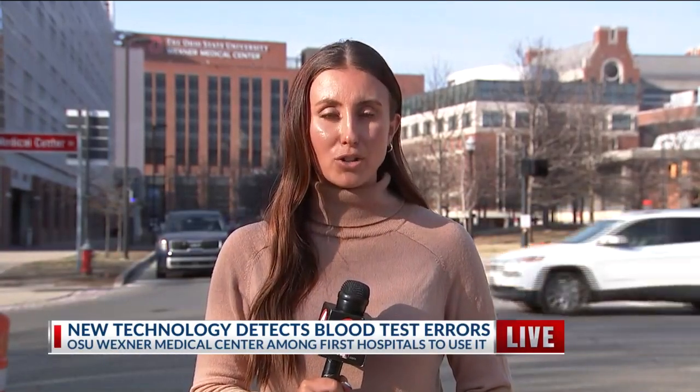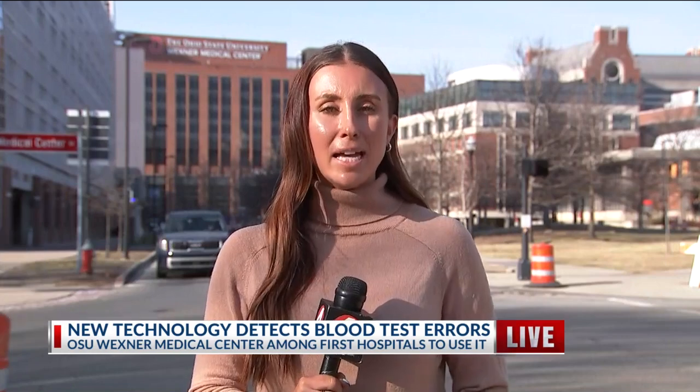Doctors in Wexner's emergency department see upwards of 230 patients a day. In emergency situations, nurses have less time to perform a perfect blood draw, which can often lead to errors. This new blood gas system, though, is working to fix that.